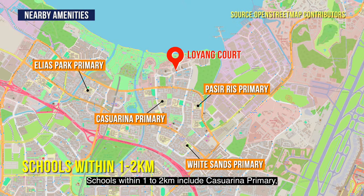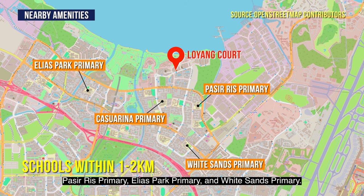Schools within 1 to 2 km include Casuarina Primary, Pasir Ris Primary, Elias Park Primary, and White Sands Primary.